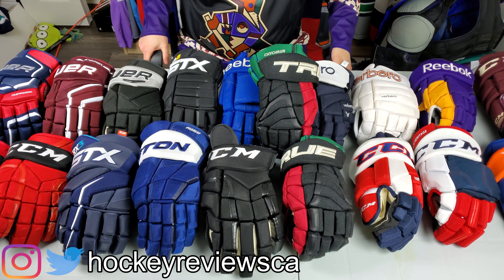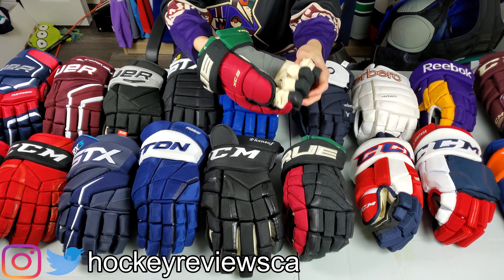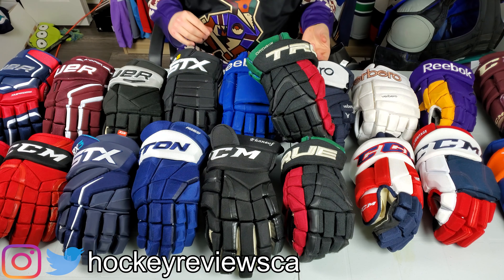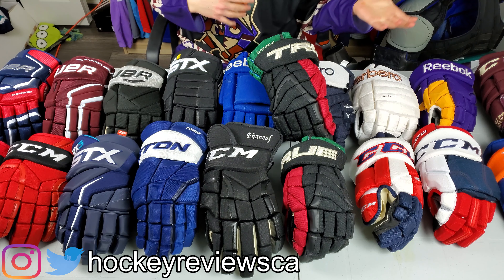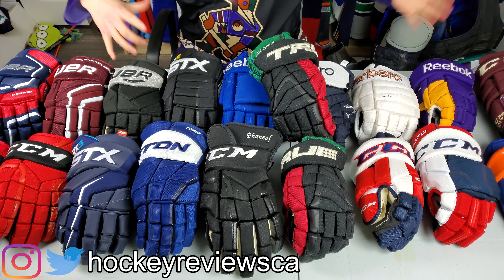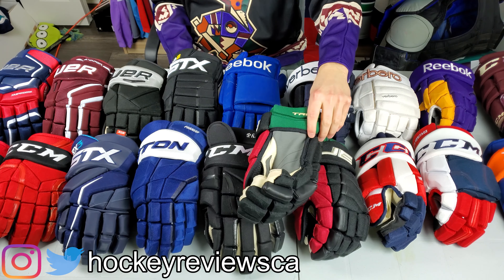Hi, I'm Matt from hockeyreviews.ca and today I'm going to be talking about the True XC9 Pro Stock Hockey Gloves. Before I do that, you can see all these gloves here. I'm doing a series on Instagram where every day I will be talking about a different set of gloves — just some information on them, why I bought them, and some details. So that will be all these gloves seen here, so check that out. Link will be in the description.